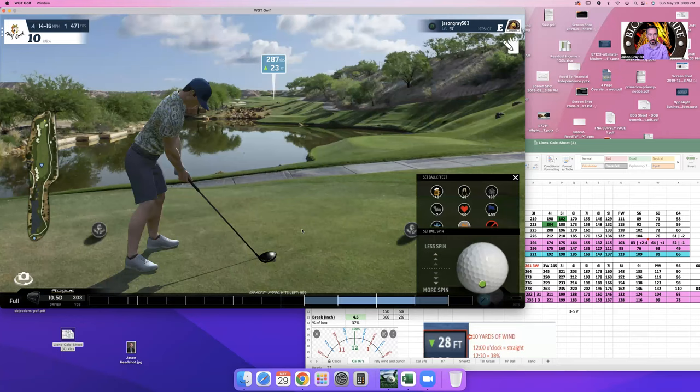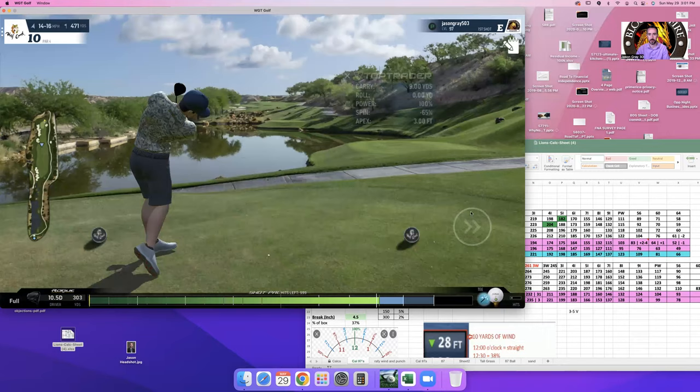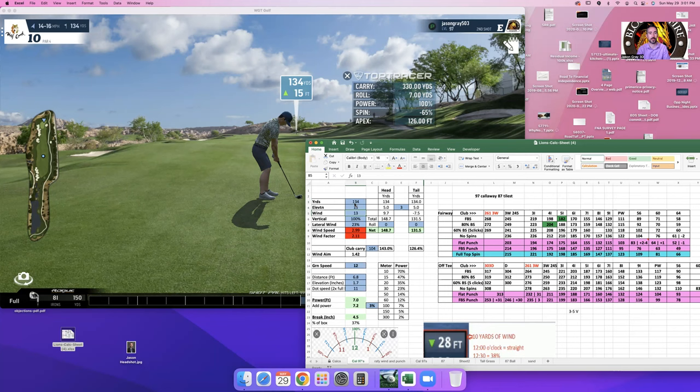There are two fairways here, left and right. Left is a lot more downhill. Being on the right fairway is typically best, but you won't go too wrong either way — just be in the fairway.